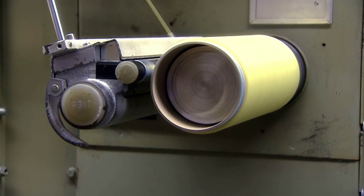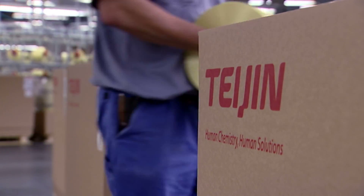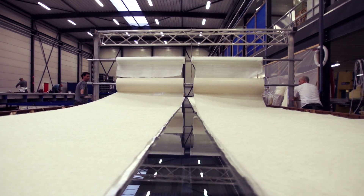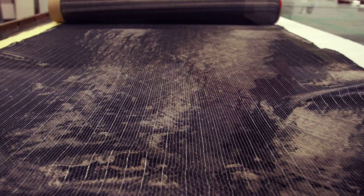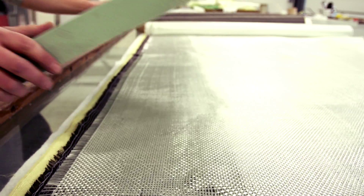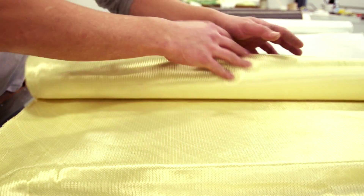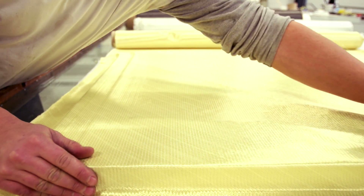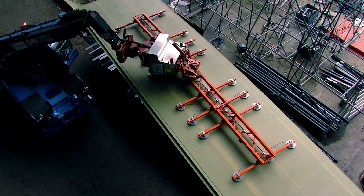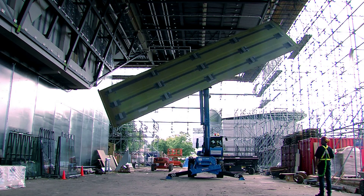Production starts. Fibers turn into panels — panels that will become a unique composition in composite: a truly awe-inspiring facade.